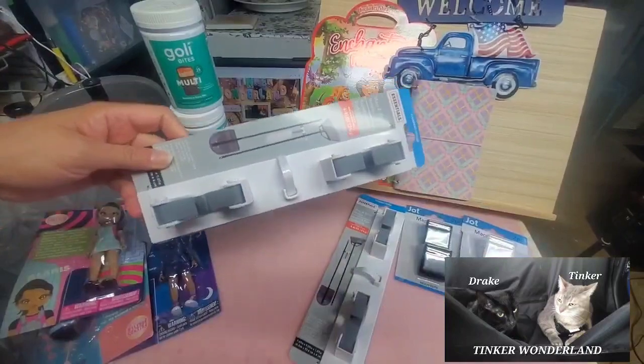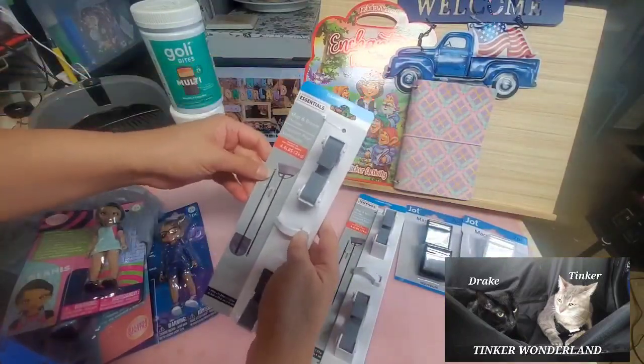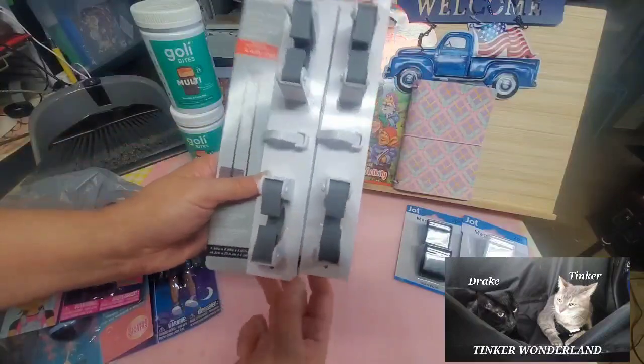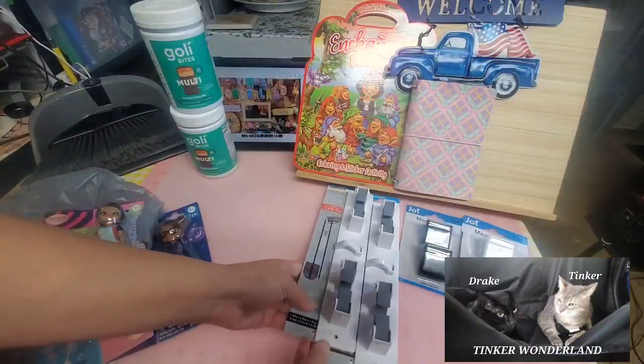Next item — I finally found the other one, the second mop and broom holder. Like I said, I picked up two of these and I love using them.